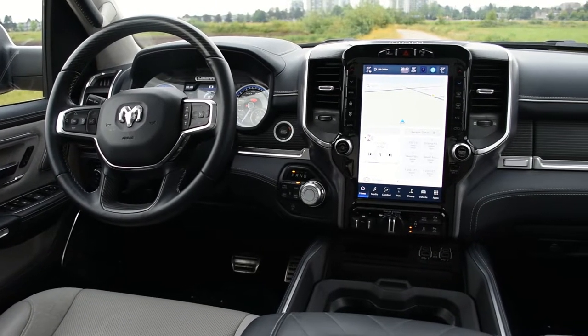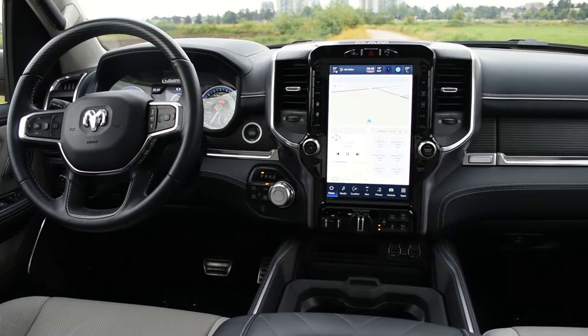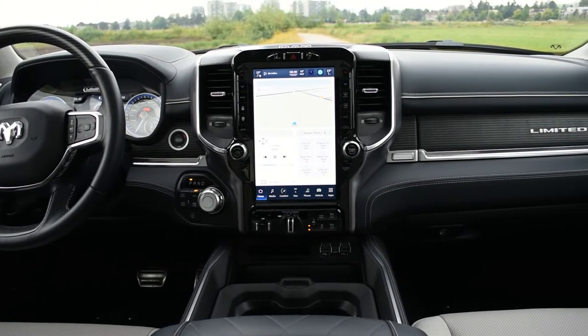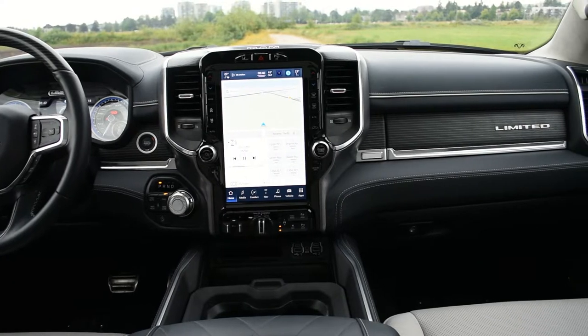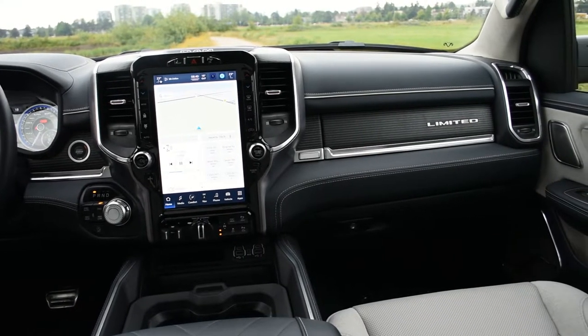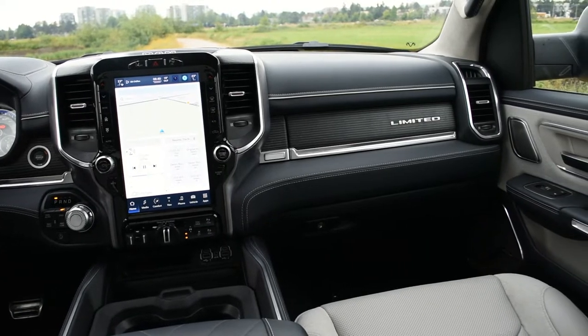The Ram 1500 Limited also has some other very cool features. It has a four-corner air suspension system to help on-road and towing performance, as well as one of the most luxurious interiors out of any pickup truck available on the market today. That said, the Ram 1500 has a few downsides that I will discuss later on in the review.